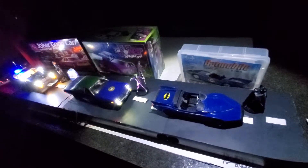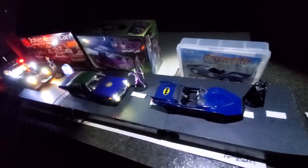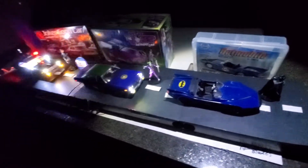Thinking outside these three boxes. As everyone knows, our goal is to make a Batmobile, a Joker car, and a Gotham City police car for every year Batmobile we have.